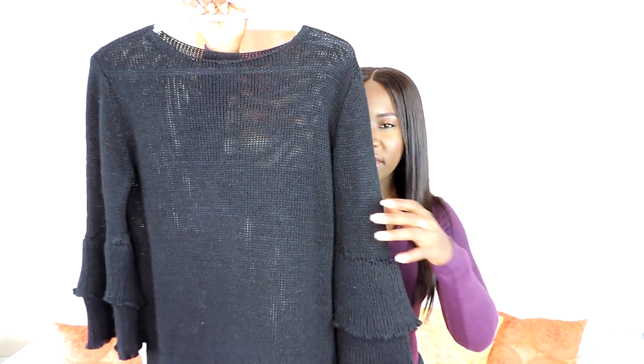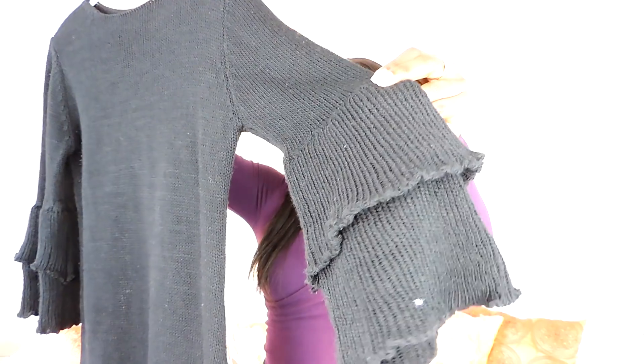I also got this sweater from Boohoo and I love it — the hand detail is so nice. I wear this with jeans and boots. I wear most of my tops with jeans; I'm such a jeans kind of girl.